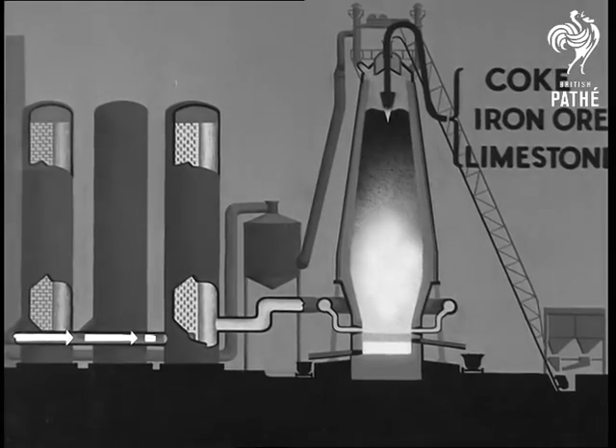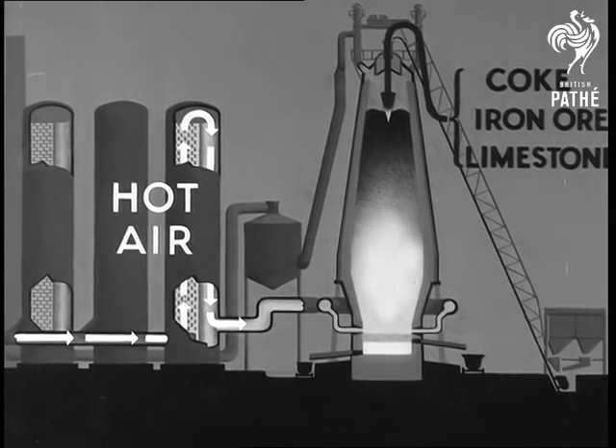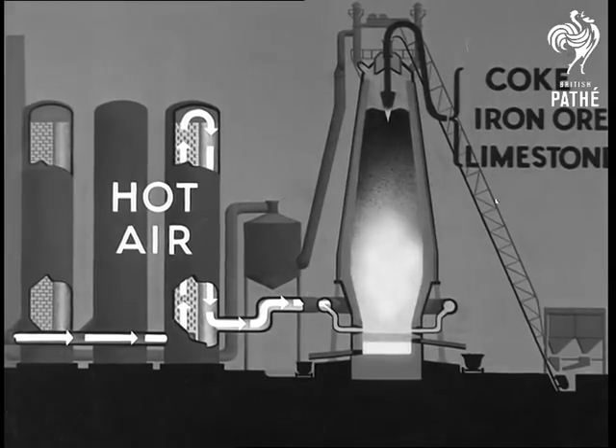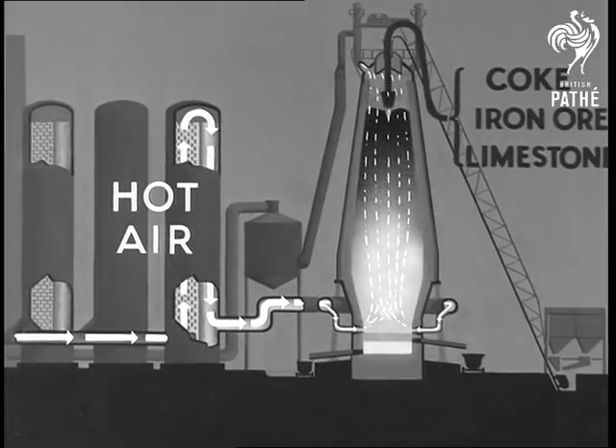A current of air forced into one of the stoves is made hot by a checkerwork of fire bricks already heated to about a thousand degrees centigrade. This hot air passes into a bustle pipe encircling the lower part of the furnace, and then into the furnace via a series of smaller pipes called tweers.